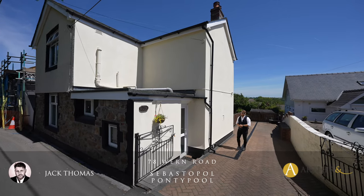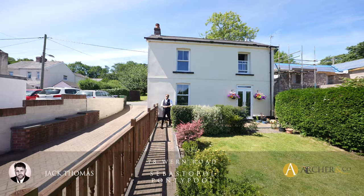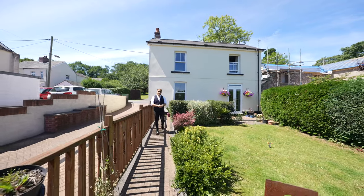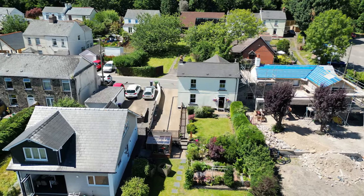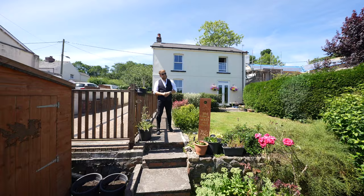Hi everyone, Jack here and welcome to another exclusive Archer Coe Property Tour. Today you join me in this gorgeous cottage that predates to the early 1900s, or was once known as the local butchers, but then later changed in the mid-50s to a residential cottage. Ladies and gentlemen, this is 78 Thewyn. Let's take a look inside.